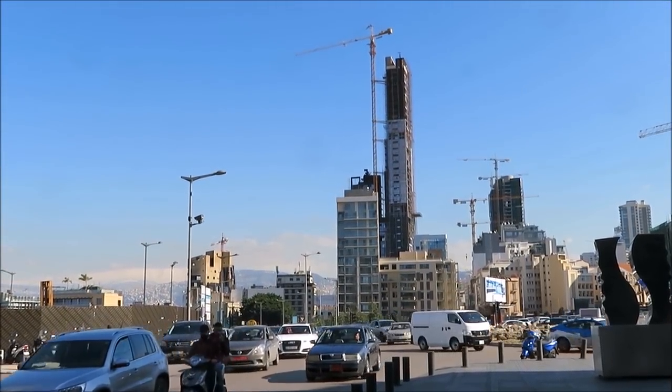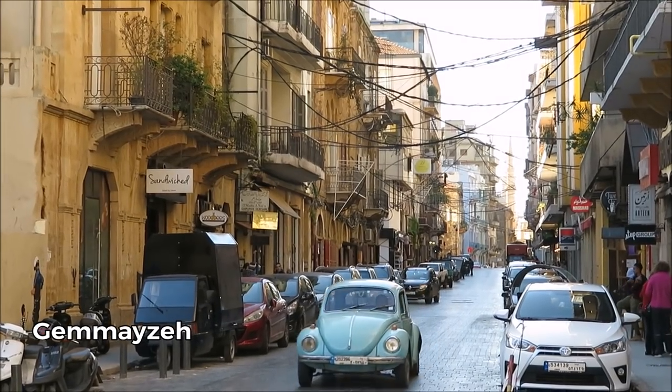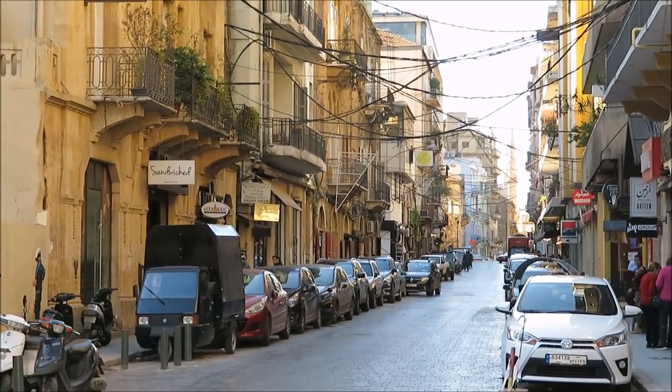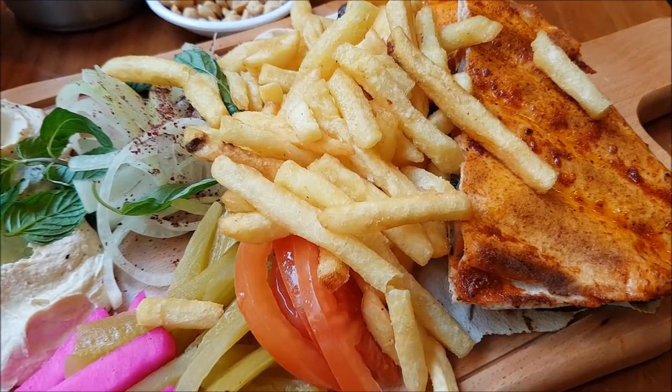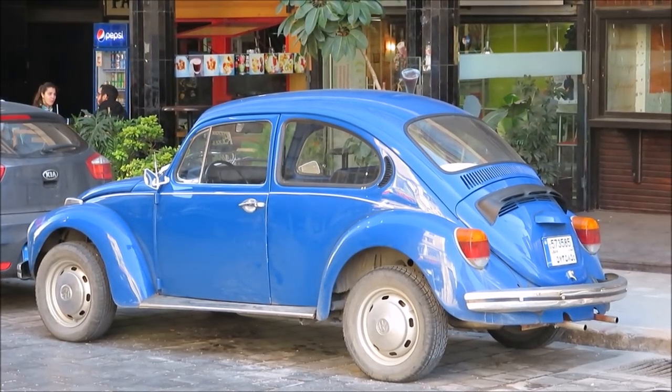East of the downtown district is Gemmayzeh, one of Beirut's trendiest neighborhoods. There are not just great bars and restaurants here but also local fashion and designer stores as well as galleries.